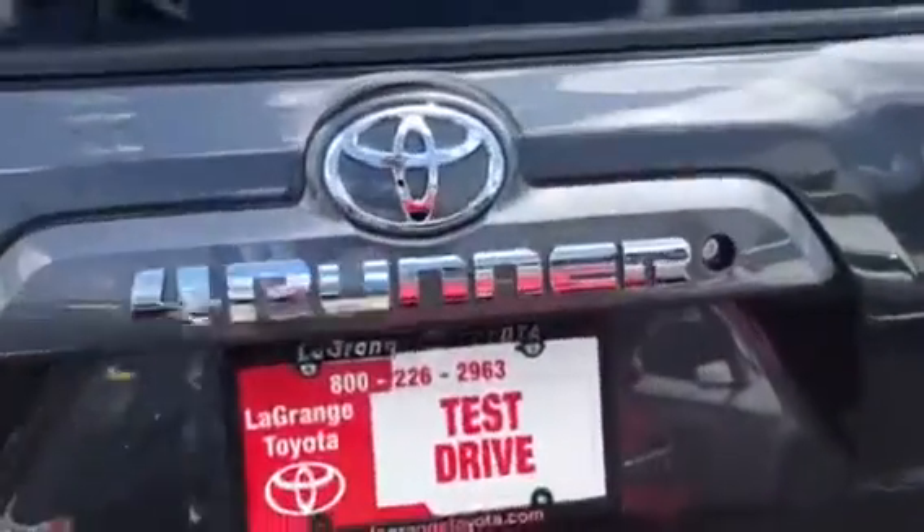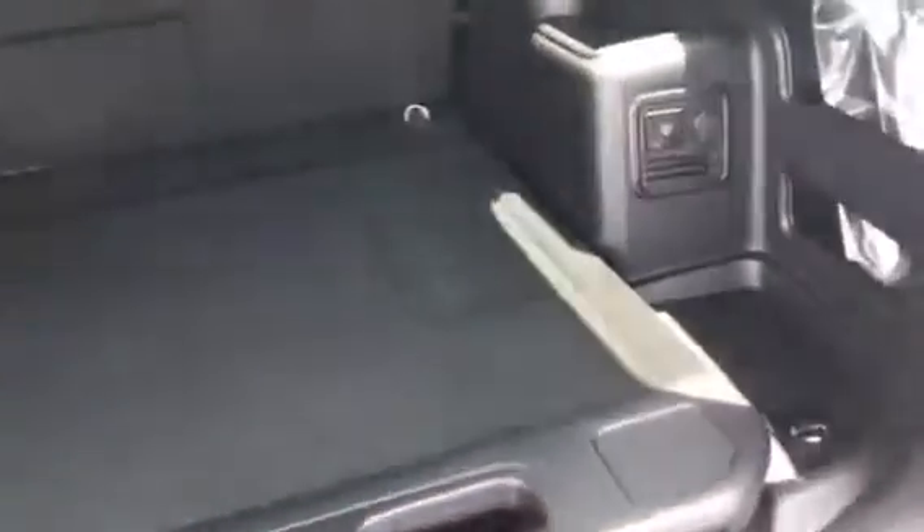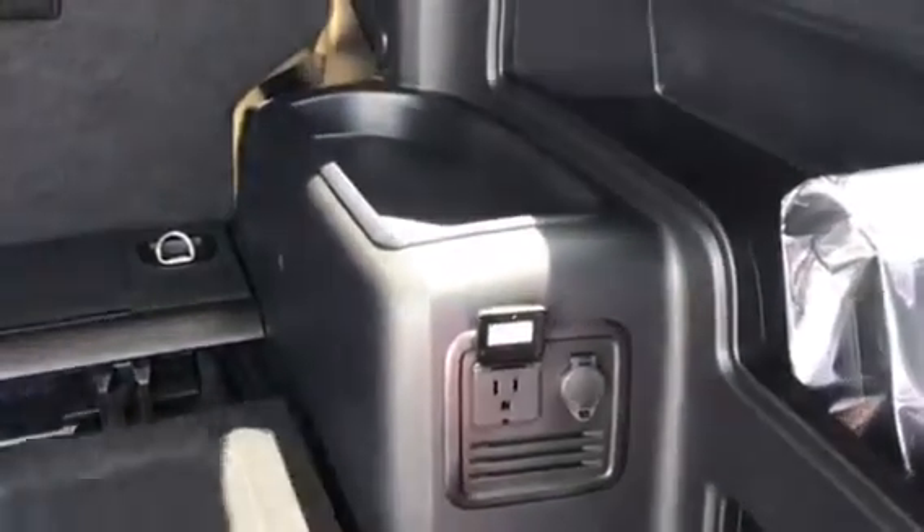This is the SR5. It has a backup camera as well as a tow package. This particular model here is just two rows of seats. You have a weight-guided slide-out here that makes it easier to get things in and out. You also have a regular plug there for your tailgate and different types of outdoor needs.